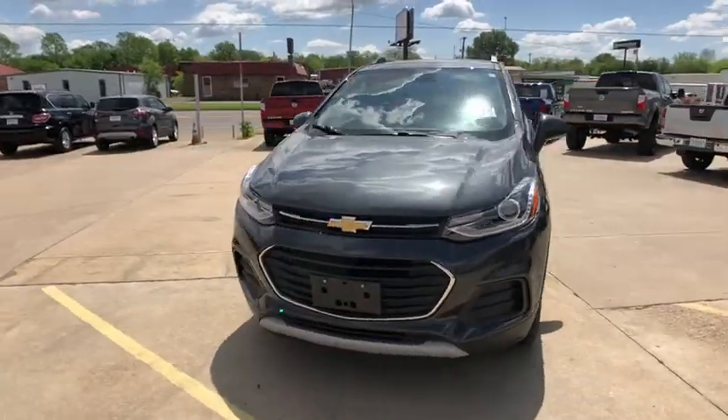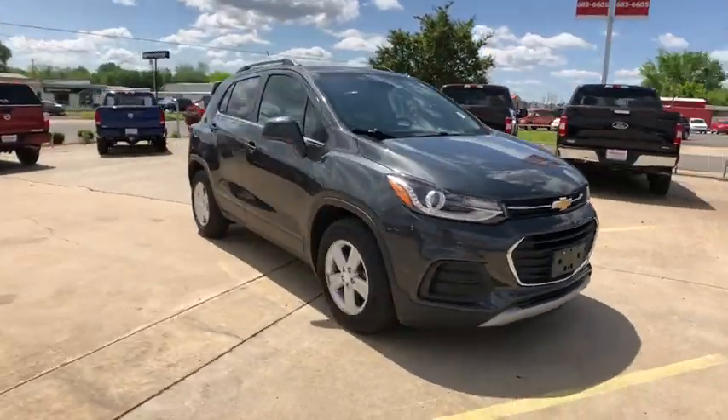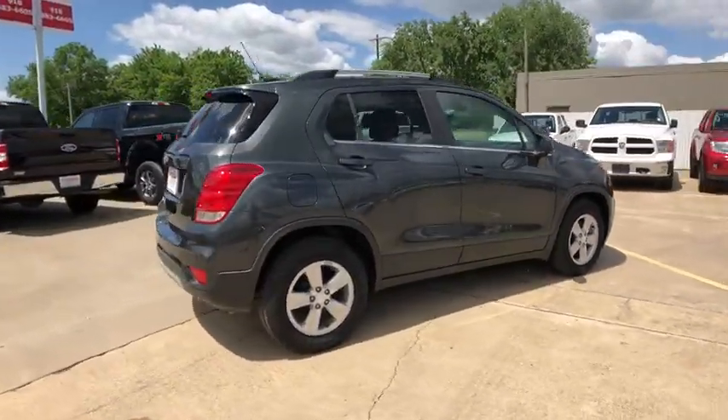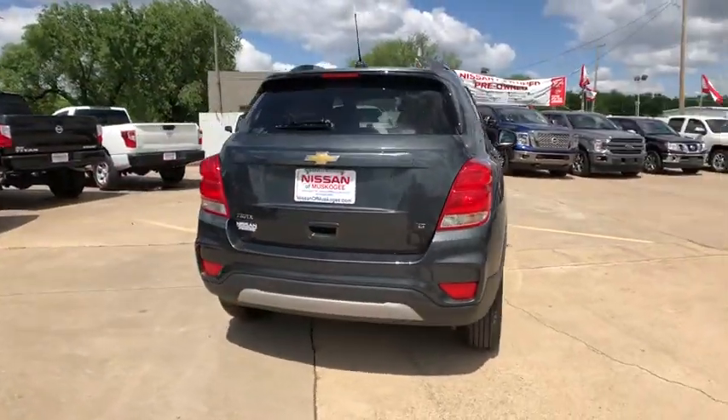Stop by and take a look at the 2018 Chevrolet Trax. The Trax is tiny on the outside, but remarkably spacious within. It comes with a clean and modern interior.